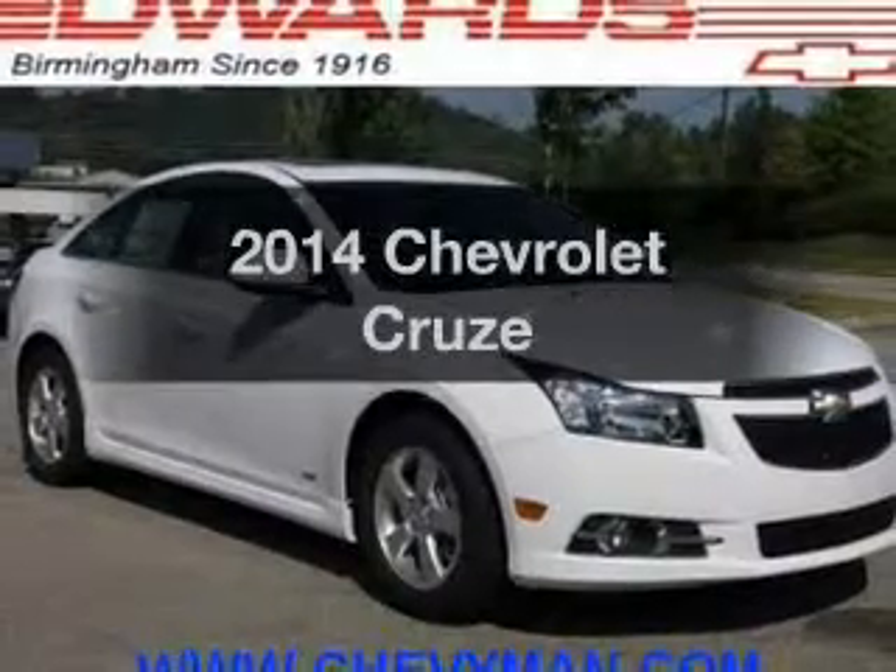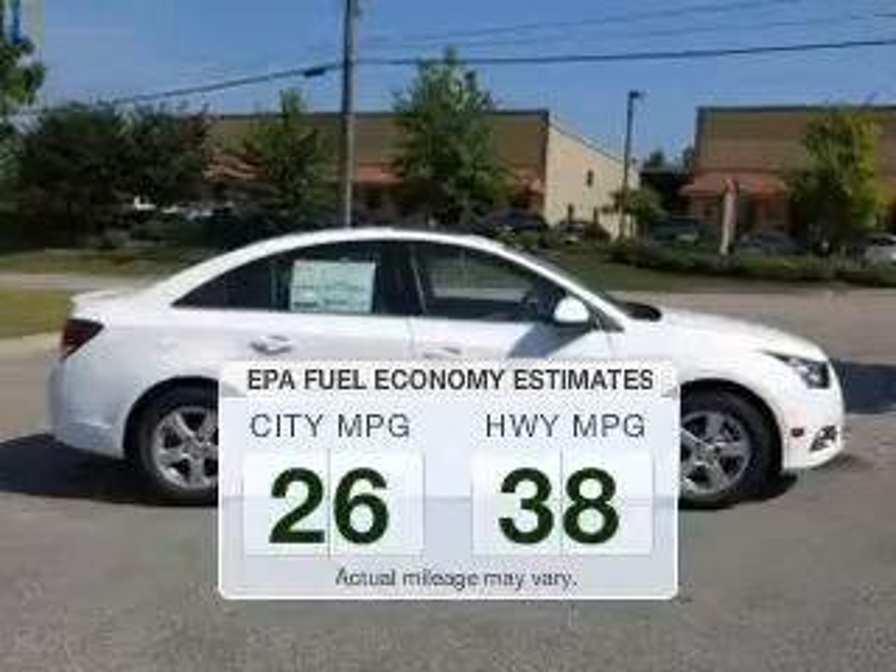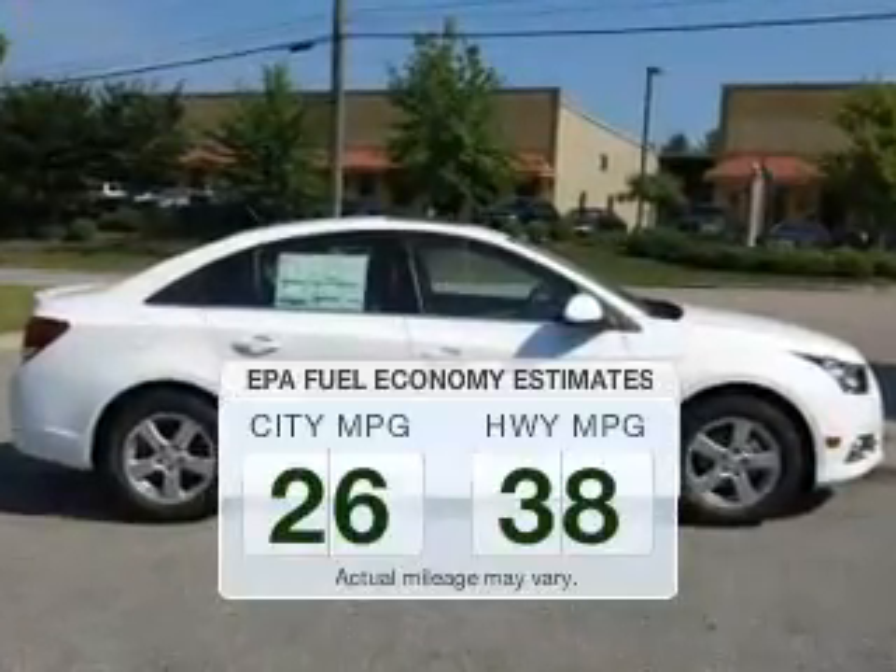Travel the roads in style and comfort in this great vehicle. Save your money — make less trips to the gas station to fill your gas tank when driving this fuel-efficient vehicle.